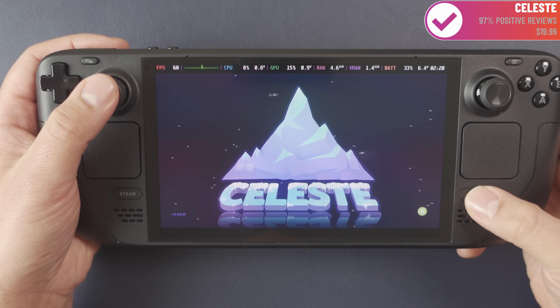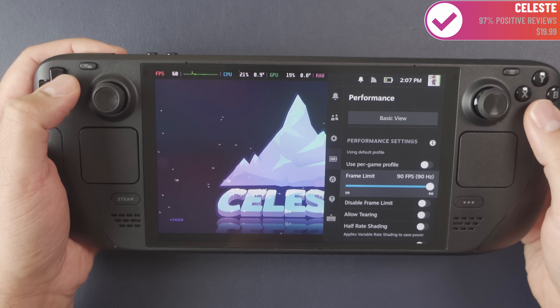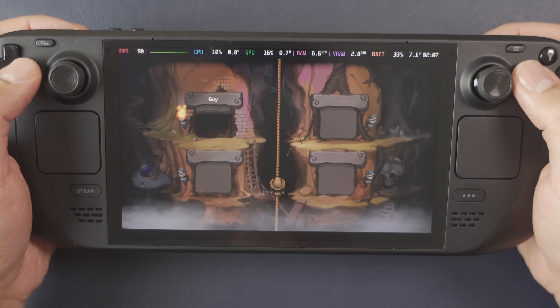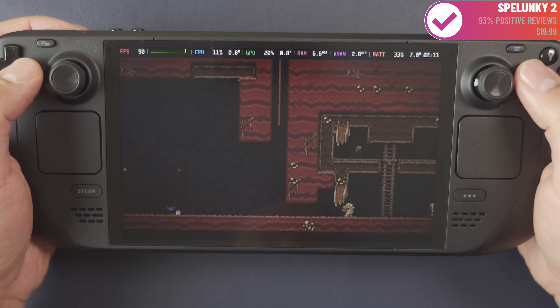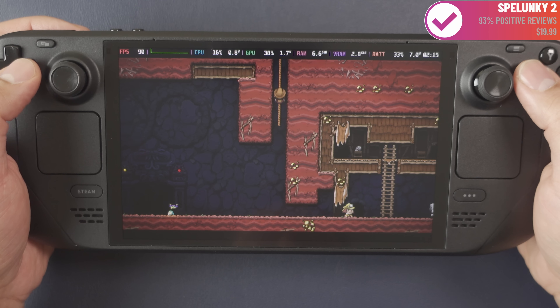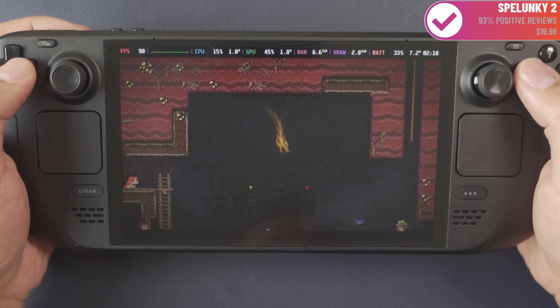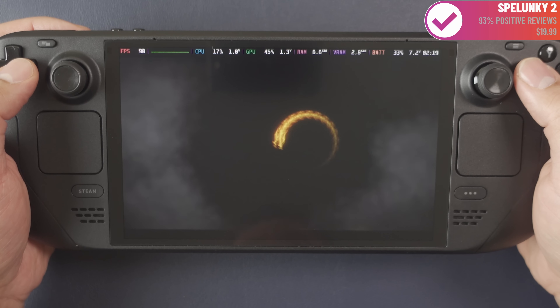The third big feature is that the display is now 90Hz. That's not necessarily going to affect gameplay very much in high-end modern AAA games, but it does affect gameplay in general. I played a lot of Spelunky 2 and these sort of lo-fi retro shooters, and both really benefited from the improved responsiveness that a 90Hz refresh rate brings — because it's not just about how fast the game is rendering, but also how fast it's responding to your inputs.